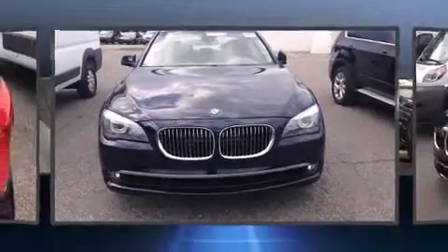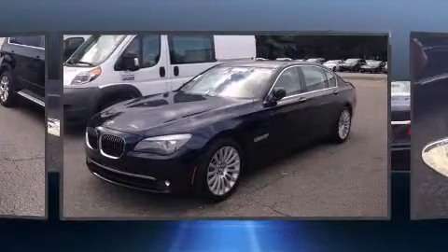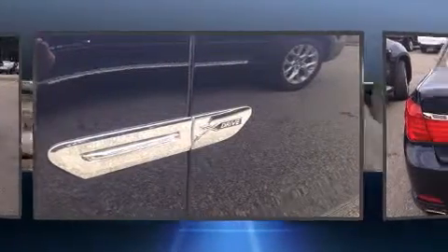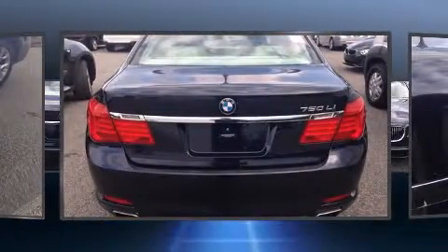This four-door, five-passenger sedan still has fewer than 30,000 miles. A 4.4-liter V8 engine pairs with a sophisticated 6-speed automatic transmission and load-leveling rear suspension maintains a comfortable ride. The engine breathes better thanks to a turbocharger, improving both performance and economy.